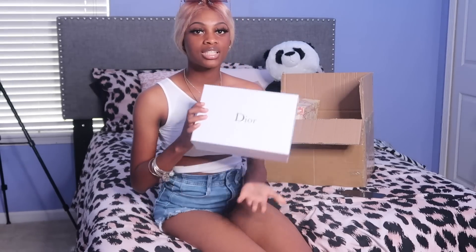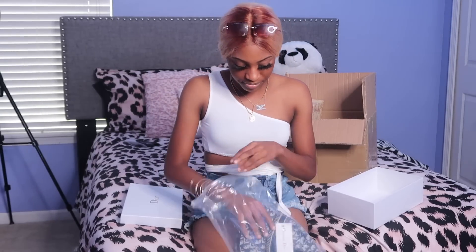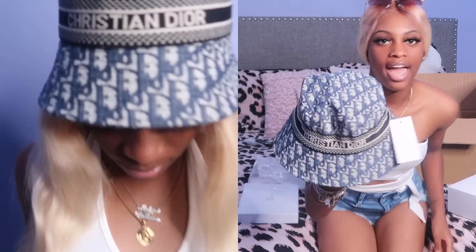The first thing I got from Fashion Plug is some Dior items. I'm not sure about the quality yet, so I'll give an honest review. They were nice enough to send me this stuff for free. I got a little Dior box and a Christian Dior bucket hat — and I also got some Dior sandals to match.